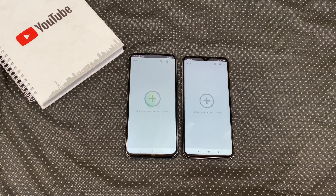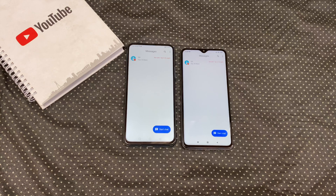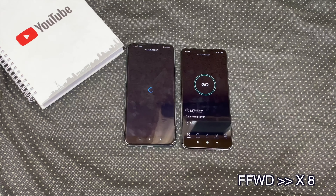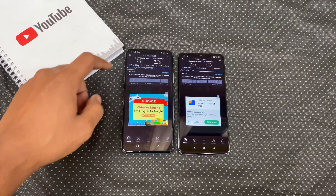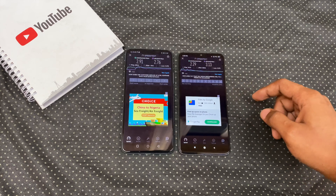Snapseed, Camera, Messages, Settings, Speed test. Tested both on the same network and we get higher download speeds on the Y9s and higher upload speeds on the Redmi Note 8 Pro.